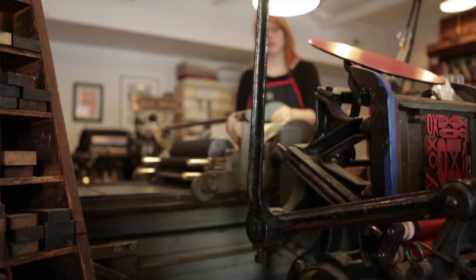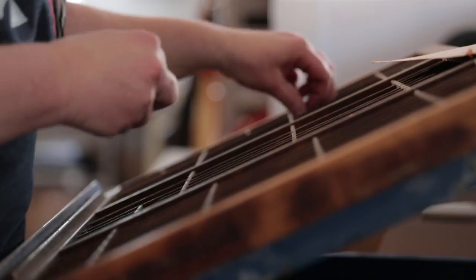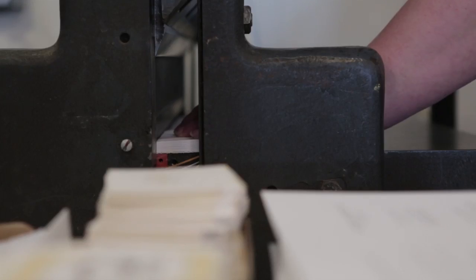Igloo Letterpress is a custom printing and bookbinding business. We use antique printing presses and our hands to create business cards, wedding invitations, and handmade books for individuals and for corporations here in town.